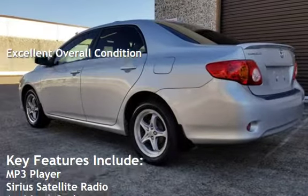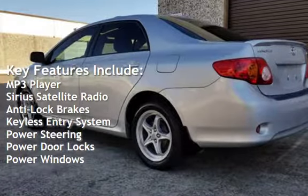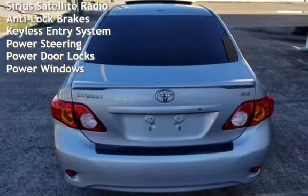Key features include MP3 player, Sirius satellite radio, anti-lock brakes, keyless entry, power steering, power door locks, and power windows.